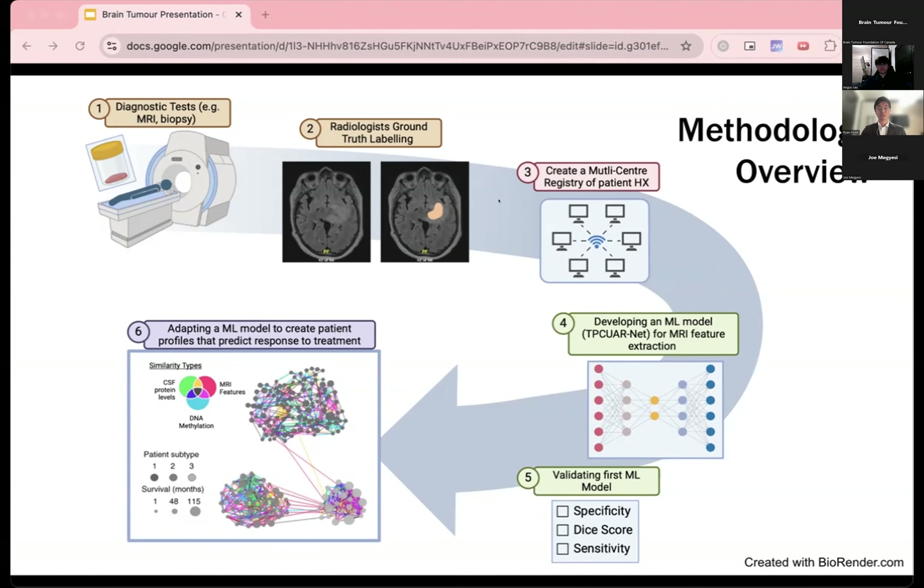We will validate our machine learning model based on its specificity, dice score, and sensitivity. Lastly, we will use the numerical values generated from the first machine learning model in combination with existing patient data in our databases to feed into a second machine learning model, which will create patient profiles to predict patient responses to treatment. This relates to our aim number three.